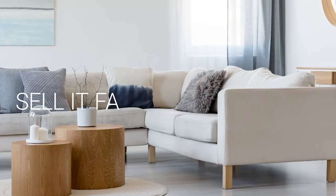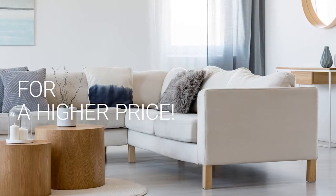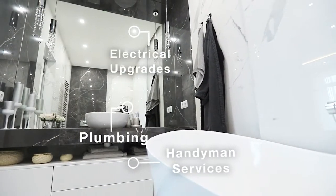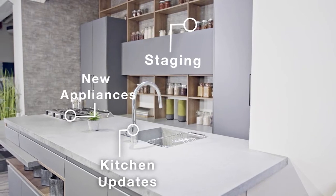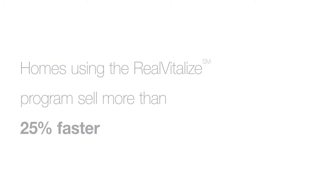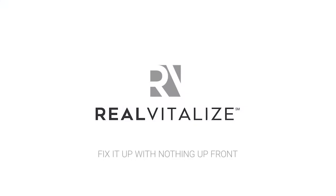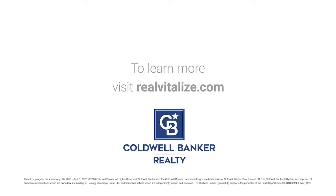Selling your home? Sell it faster and for a higher price. The Real Vitalize program, powered by HomeAdvisor, is an exclusive program from Coldwell Banker Realty that helps with home improvements and repairs to prep your home for sale. Homes using the Real Vitalize program sell more than 25% faster than other homes on the market. We cover the upfront costs — no hidden fees, no interest charges. You pay us back at closing. Real Vitalize: fix it up with nothing upfront.